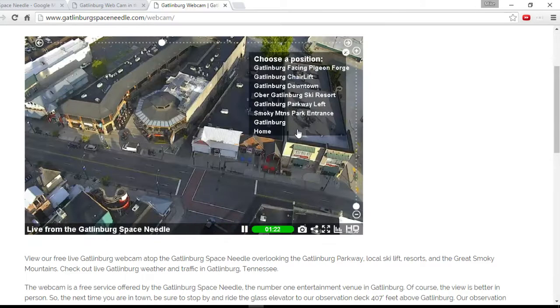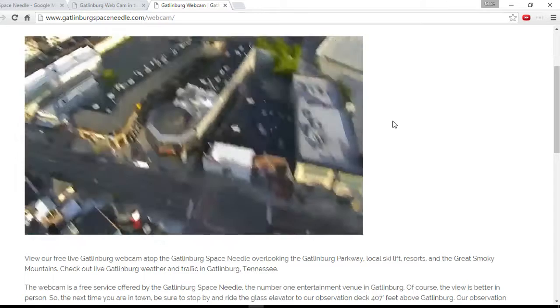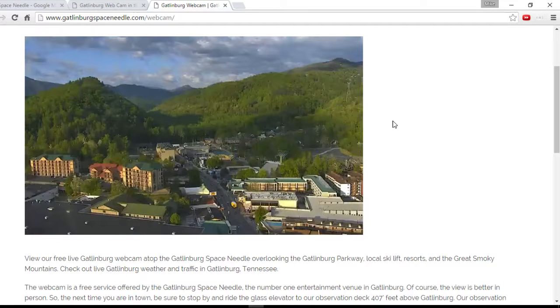I'll illustrate just a couple more — let's have a look at the parkway. Look at the way the sun is just rising and this is beautiful HD.